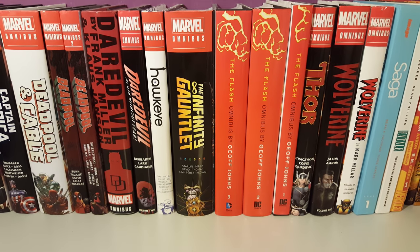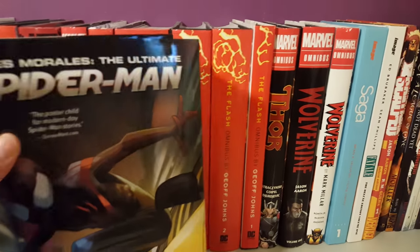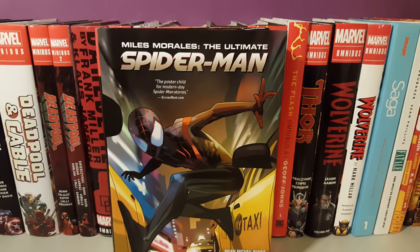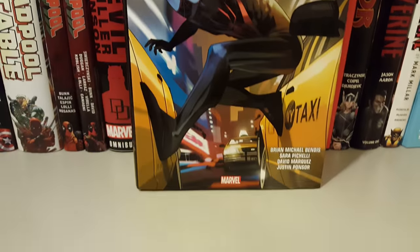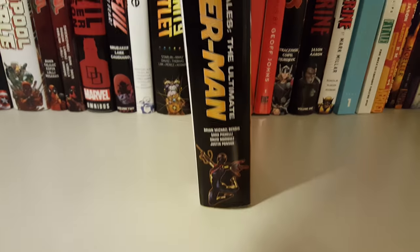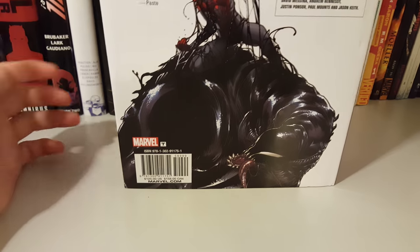How's it going guys, today I'm going to show you the omnibuses that I picked up this week. First up is the Miles Morales: The Ultimate Spider-Man Omnibus by Brian Michael Bendis and Sara Pichelli. Here's the front cover, spine, and back. I think it's about 1,200 pages and the retail price is $125.